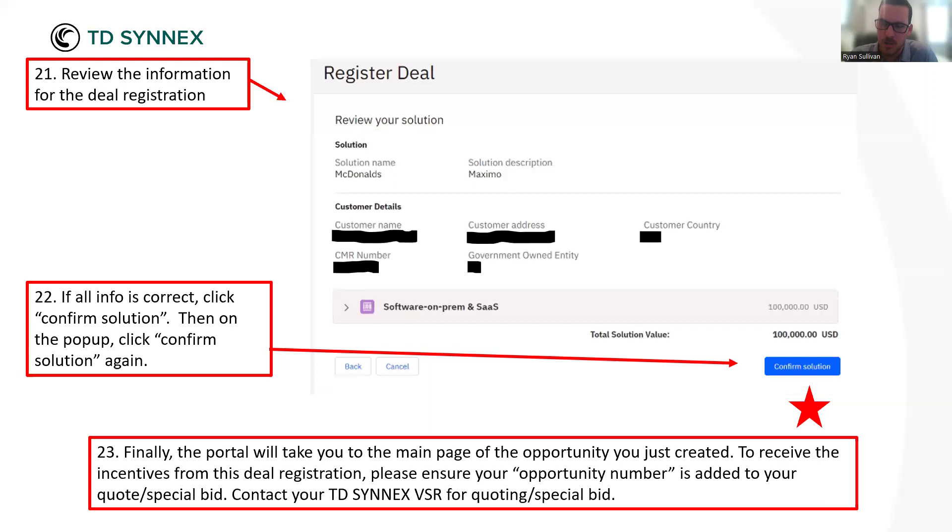To recap the big things: make sure you have the right CMR or site ID number — use customer name and address search as a last resort. Make sure you've selected your two sales action items and have documentation to back them up. Remember, just uploading a screenshot of a meeting invite doesn't work — IBM will want a follow-up email explaining what was discussed. And ensure you have the right deal reg code or product type before you show up to the portal to do a deal reg. Those are the three main things to have before you get started.